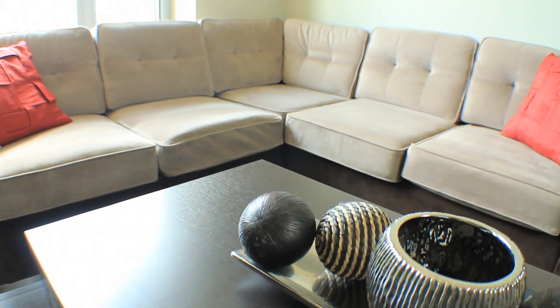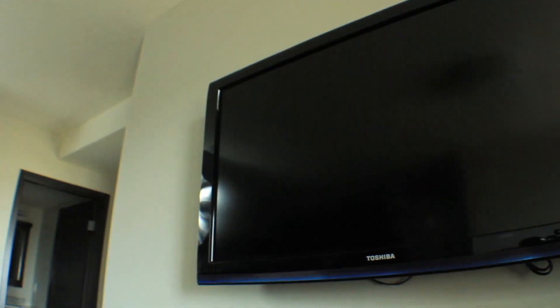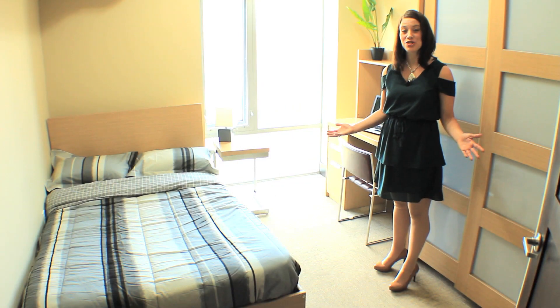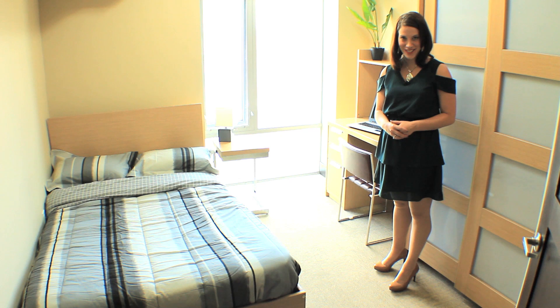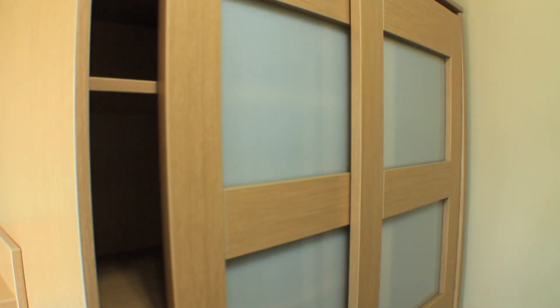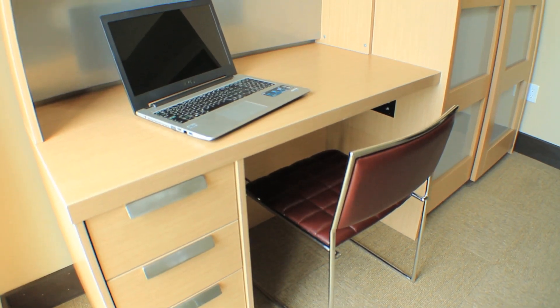Imagine coming home to this living space. This sleek modern design with a 42-inch flat screen television included is just waiting for you to move in. Each bedroom is as comfortable as it is stylish, with lots of natural light and space. Our residents experience a new level of relaxation and peace of mind. Enjoy an armoire for tidy storage and an end table, perfect for any study session.